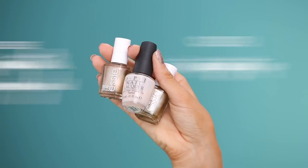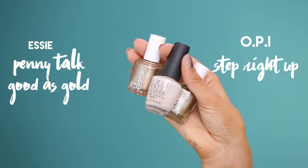For what I like to wear on my nails in the summertime, I always go for a natural nail color. I've been wearing metallic shades — the color I'm actually wearing today is Penny Talk from Essie. I also got it in another color, Good as Gold from Essie, which is a gold color — super cute for summer. My ultimate shade that I always wear is Step Right Up from OPI.